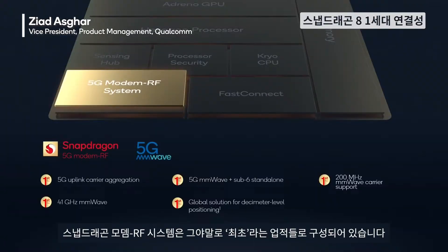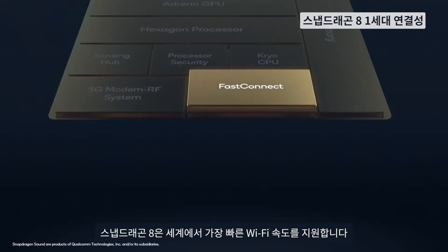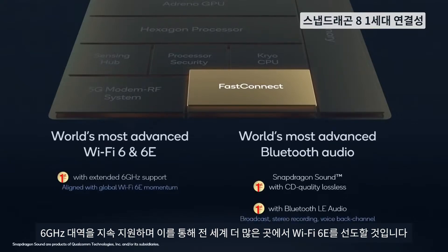We have an entire lineup of firsts for our modem RF system. Snapdragon 8 supports the latest available Wi-Fi speeds in the world, and now offers extended 6 gigahertz support to take Wi-Fi 6E leadership to more places around the globe.